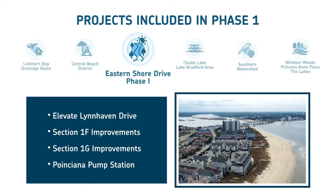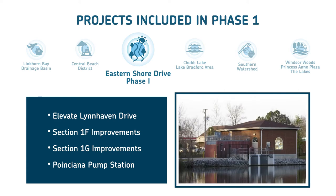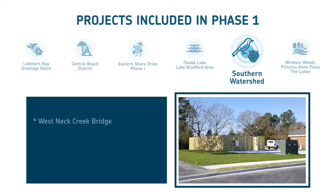Next, along Eastern Shore Drive, residents will notice improvements in stormwater collection and a brand new pump station. And at Chubb Lake and Lake Bradford, look for drain and culvert improvements, tide control devices, and new retention detention ponds along with new pump stations.